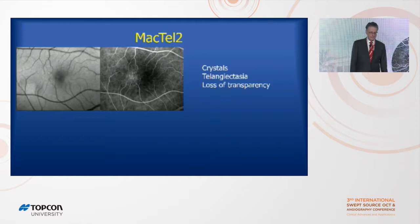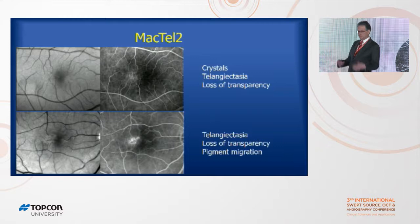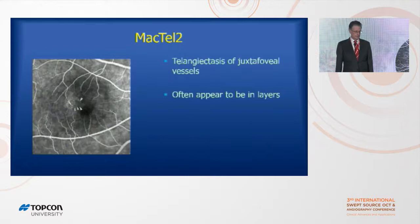Here's a black-and-white picture and a fluorescein of a case of Mactel-2. You can see there are crystals in the retina and unusual-looking blood vessels in the temporal juxtafoveal macula — that's the typical place where they occur. In a more advanced case, the retina is starting to lose its transparency, has a grayish look, there's pigmentary migration up into the retina, and later staining of the temporal juxtafoveal macula in the fluorescein angiogram.